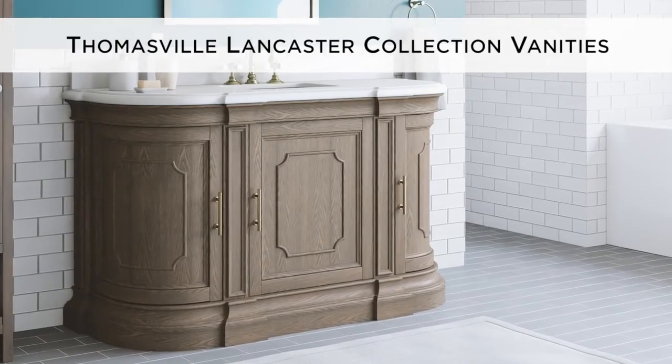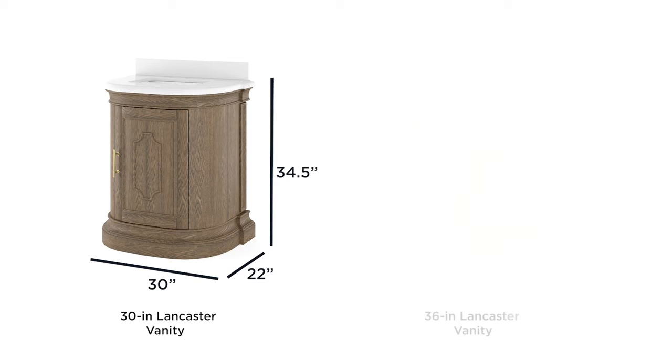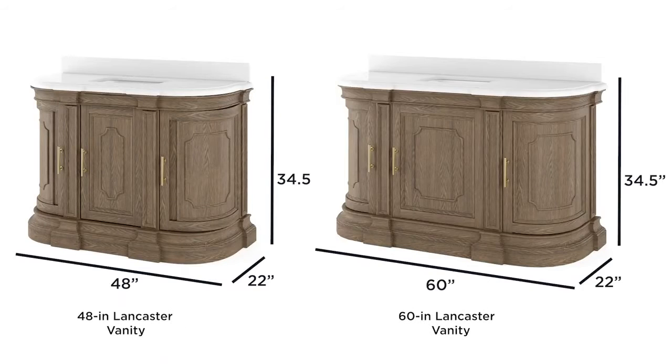Let the Thomasville Lancaster Collection Vanities add a traditional look to your bathroom. Available in four sizes, ranging from 30 to 60 inches, there is an ideal fit for every bathroom.